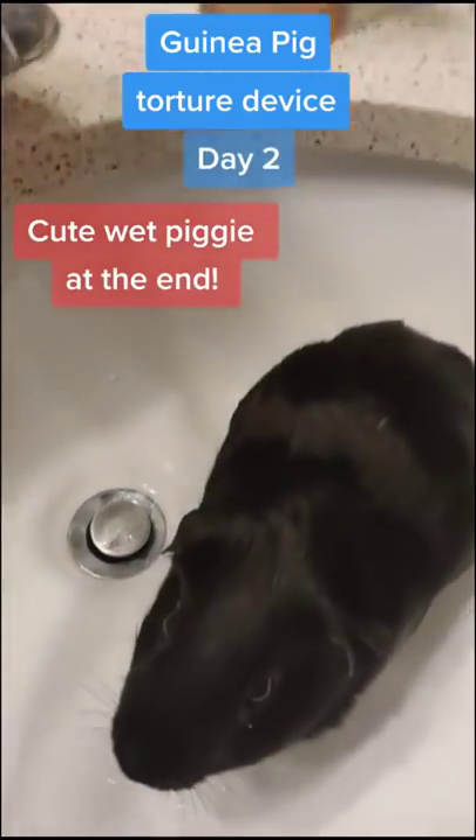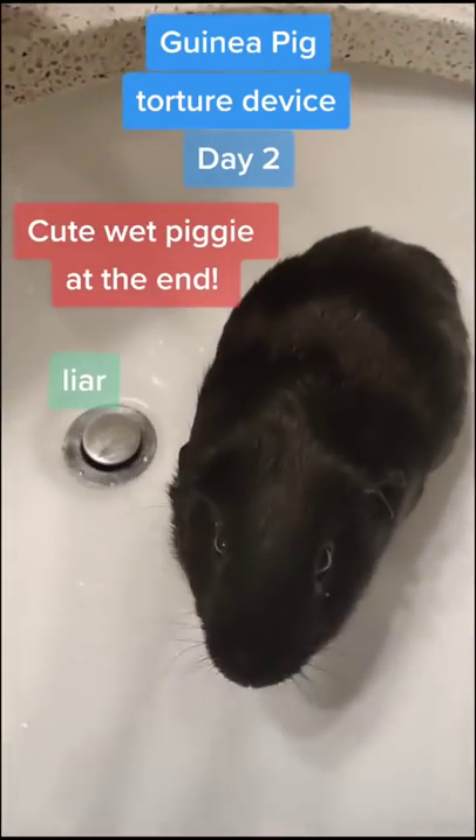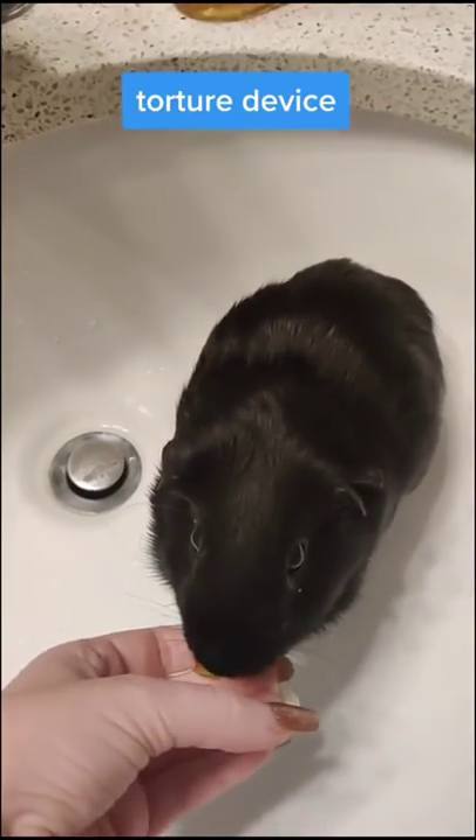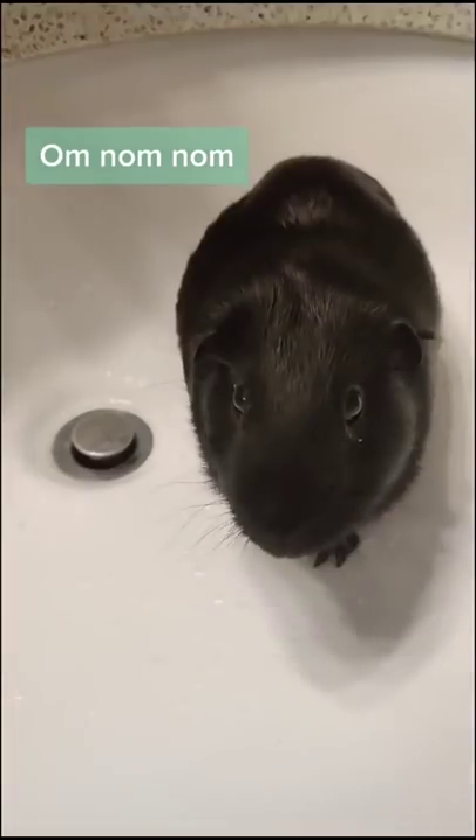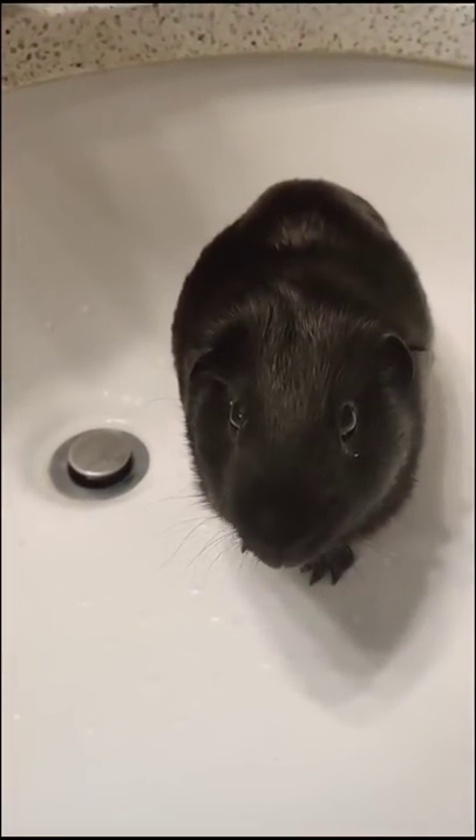Day 2 of teaching my guinea pig that baths are not scary. Liar! Picked up right where we left off, turning on the water for short bursts of time and giving treats. Om nom nom! He did great with that and hasn't seemed to have lost any of his progress from yesterday.